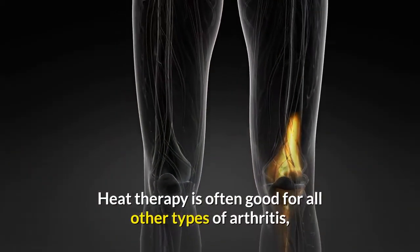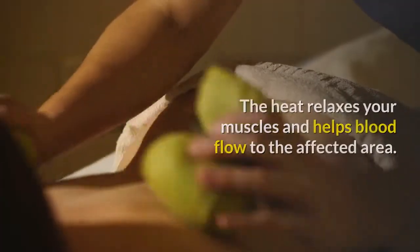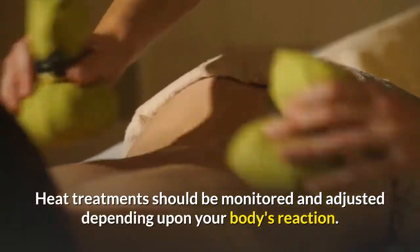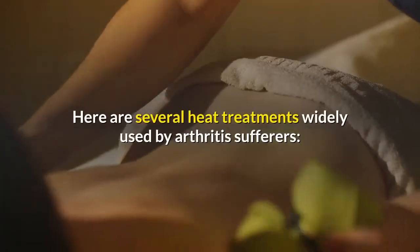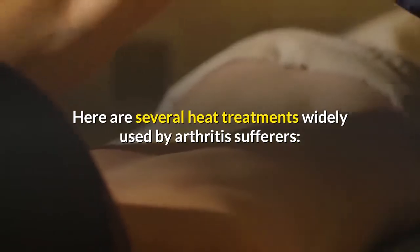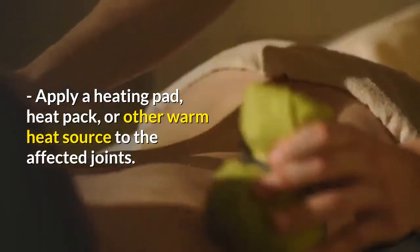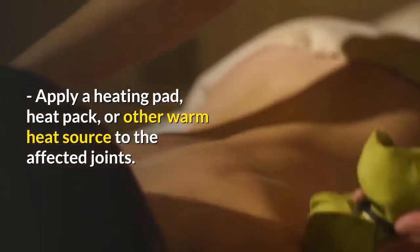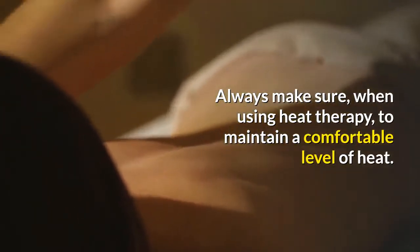Heat therapy is often good for all other types of arthritis, as well as in conjunction with cold treatments. The heat relaxes your muscles and helps blood flow to the affected area. Heat treatments should be monitored and adjusted depending upon your body's reaction. Here are several heat treatments widely used: start your day with a hot bath or shower to get your blood flowing and joints relaxed; apply a warm paraffin wax to affected joints; or apply a heating pad, heat pack, or other warm heat source to the affected joints. Always maintain a comfortable level of heat when using heat therapy.